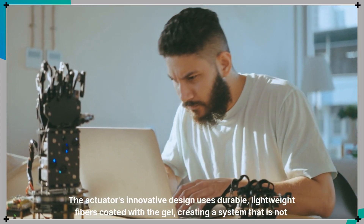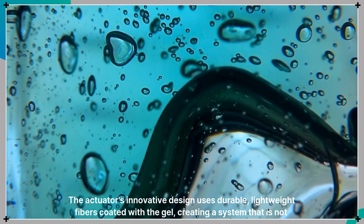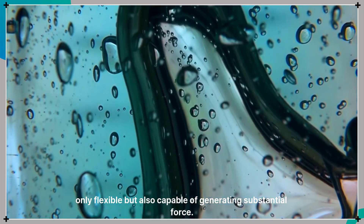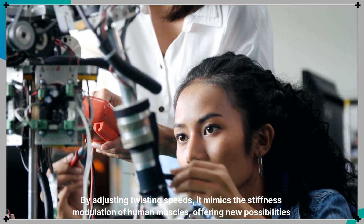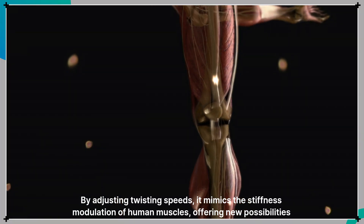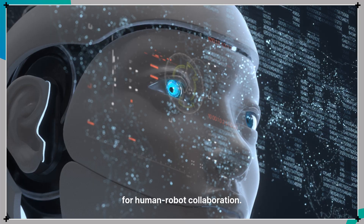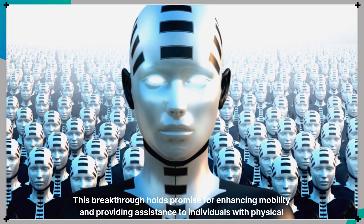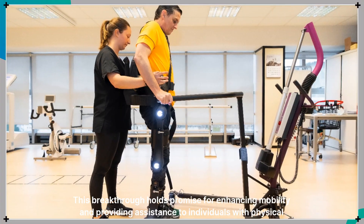The actuator's innovative design uses durable, lightweight fibers coated with the gel, creating a system that is not only flexible but also capable of generating substantial force. By adjusting twisting speeds, it mimics the stiffness modulation of human muscles, offering new possibilities for human-robot collaboration. This breakthrough holds promise for enhancing mobility and providing assistance to individuals with physical challenges.